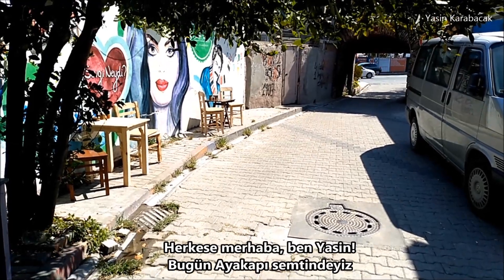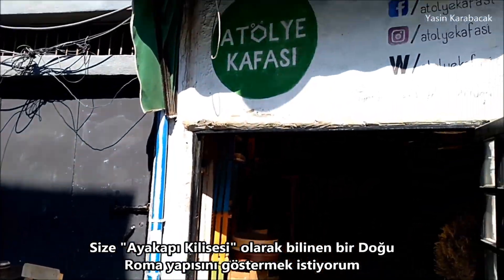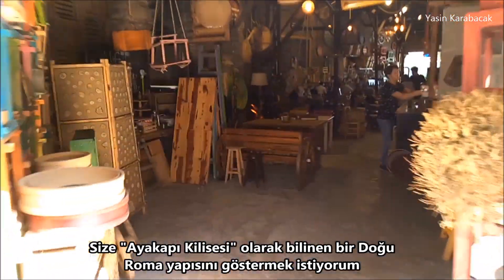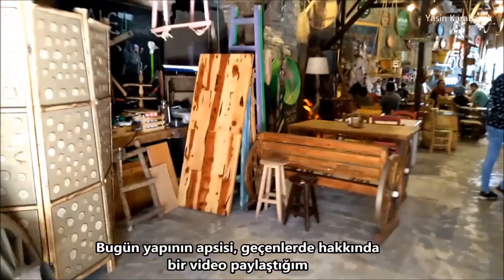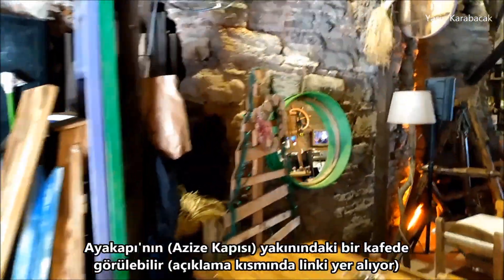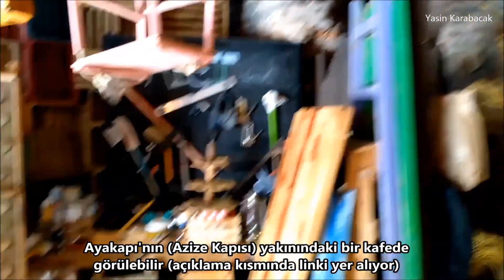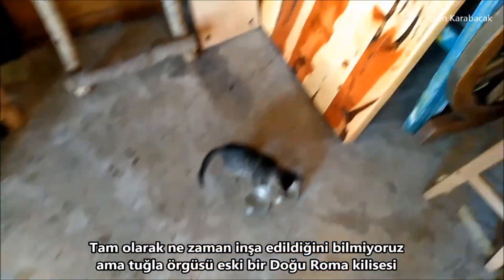Hello everyone, this is Yasin. Today I'm in the Ayacope neighborhood and I want to show you an Eastern Roman structure which is called Ayacope Church. Today its remains can be seen in a cafe near the Holy Gate, or the Gate of St. Theodosia, about which I recently shared a video.